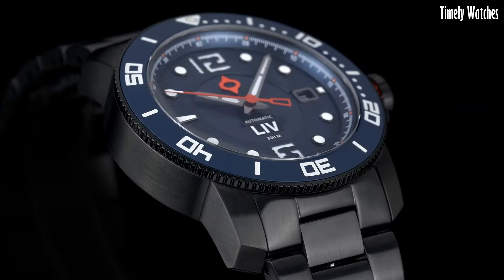The striking aesthetics of the watch, along with its exceptional functionality, make it a standout choice for those seeking both style and performance. The Frogman G WFA is a testament to the fusion of innovation and rugged elegance.